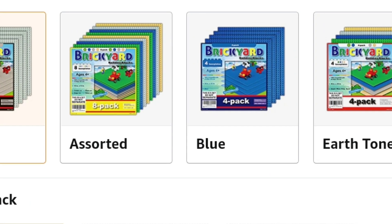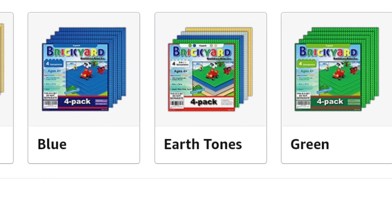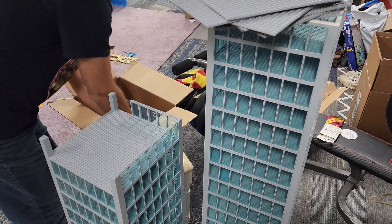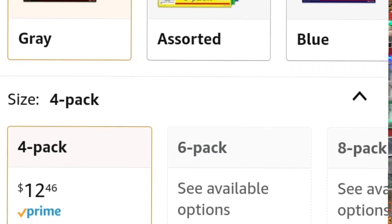Now here was the big cost saver. I used 48 of the Brickyard Building Blocks base plates. They are 32x32 in size, and their color matches LEGO perfectly. By using this off-brand product, I only needed 48 of these plates at a cost of $149.52.